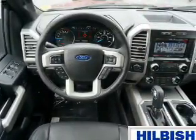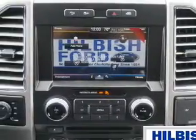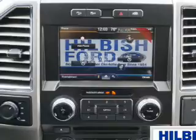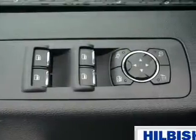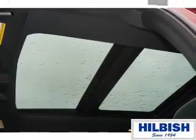Inside you'll find ventilated seats, leather seats, heated seats, Bluetooth connectivity, Sirius XM satellite radio, an auxiliary input, steering wheel controls, push-button start, automatic climate control, a backup camera — great quality at a great price.